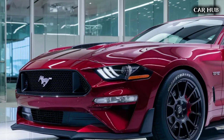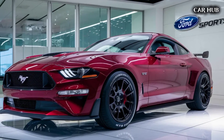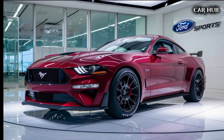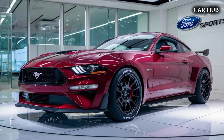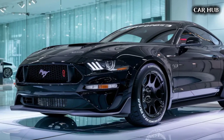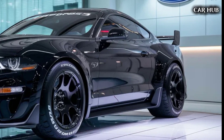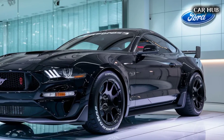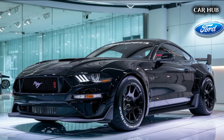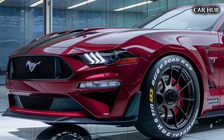Safety is a top priority in the 2025 Mustang GT. It comes equipped with Ford's Co-Pilot 360 suite of driver assistance features, including adaptive cruise control, lane-keeping assist, blind spot monitoring, and automatic emergency braking. These technologies ensure that you can enjoy the car's performance with peace of mind, knowing you're surrounded by advanced safety systems.